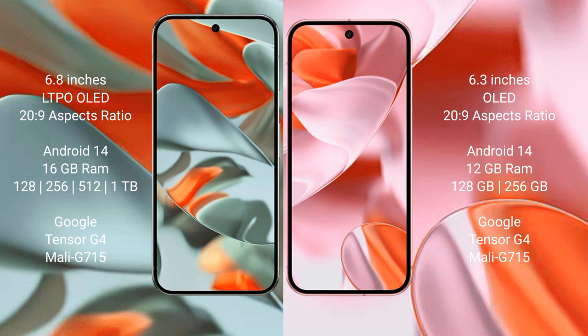Google Pixel 9 comes with 12GB RAM, with storage options of 128GB and 256GB internal storage. It is also powered by the Google Tensor G4 processor, 8GB, model G715.